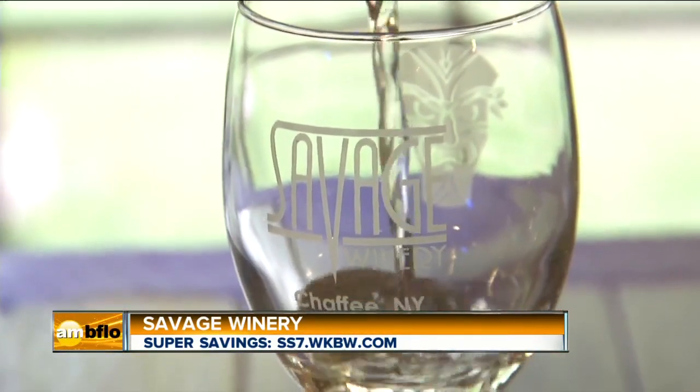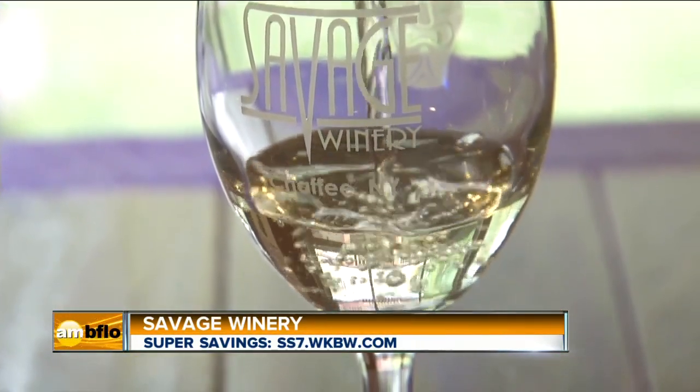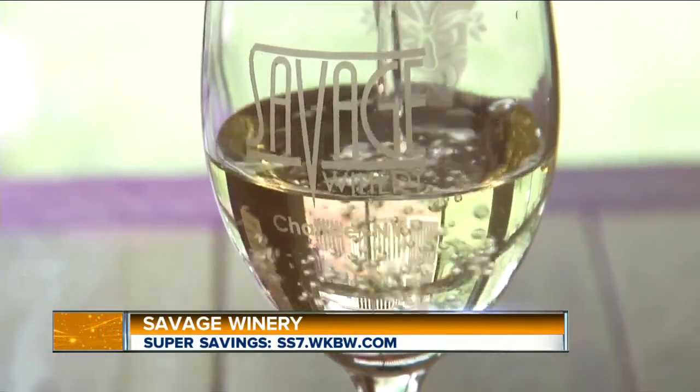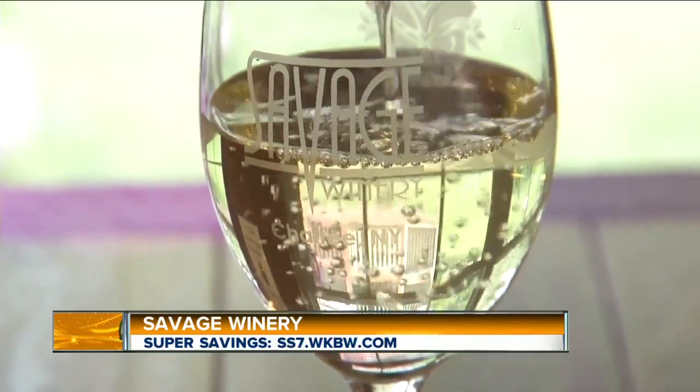What days are you open and what are your hours? We're open every weekend. We start on Fridays, open 6 to 8 p.m. for happy hour and growler fillings. Saturdays and Sundays we're open both days from 10 until 6.